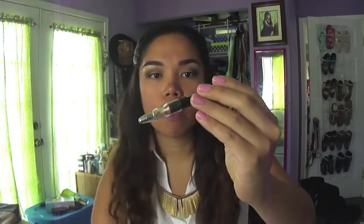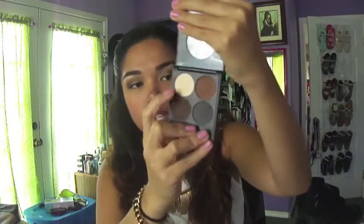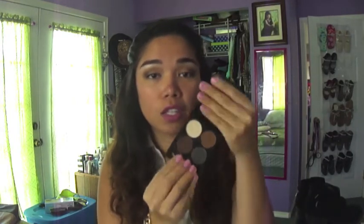It came with a bunch of stuff — a spoolie with a little brush at the end, an angled brush, and a brow grooming pencil that's kind of like wax. But I'm more into the palette. It comes with four colors — actually three, because one is a highlighting color — plus a little brush, with a variety of colors to choose from. Lately I've been using this a lot to fill in my eyebrows.